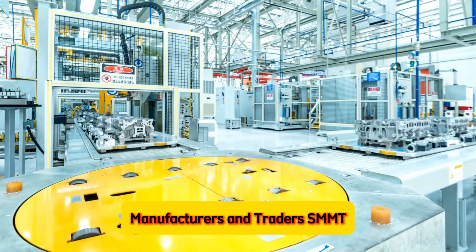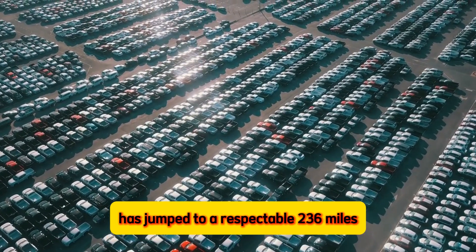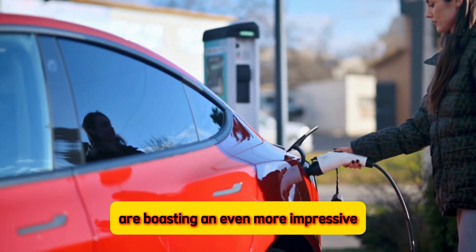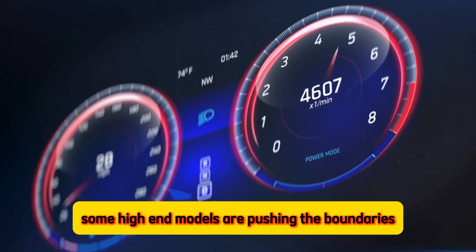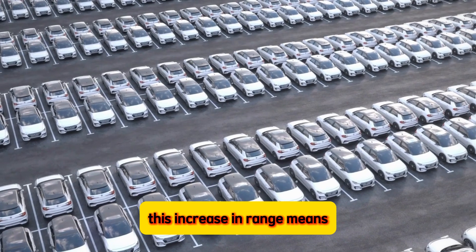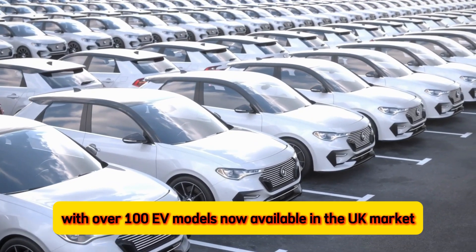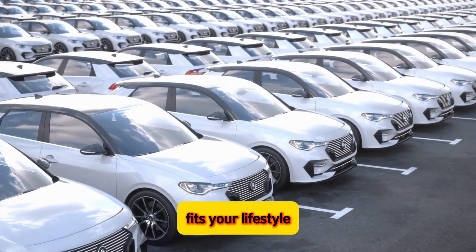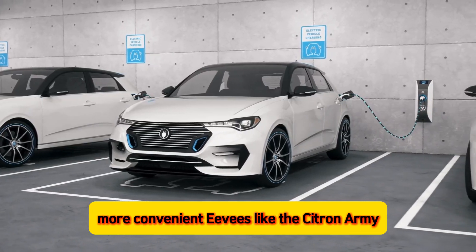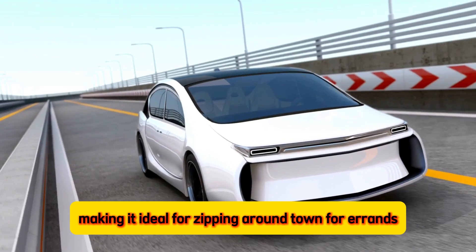The good news for anyone considering switching to an electric car is that they're getting better and better at going the distance. According to the Society of Motor Manufacturers and Traders (SMMT), the average range for all electric cars available in the UK has jumped to a respectable 236 miles, but recent data shows that new electric vehicles are boasting an even more impressive average range of close to 300 miles. Some high-end models offer a range that tops 450 miles on a single charge, and with over 100 EV models now available in the UK market, there's a wider selection to choose from. For city dwellers, there are smaller EVs like the Citroën AMI, which boasts a range of up to 46 miles, making it ideal for short commutes.